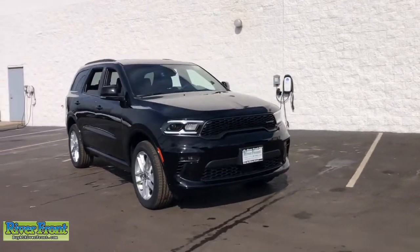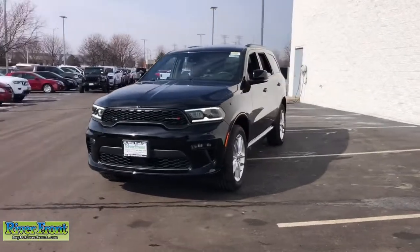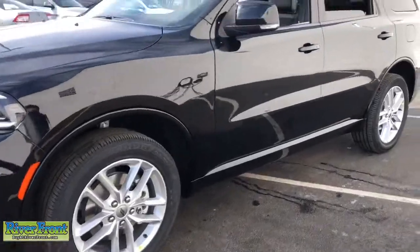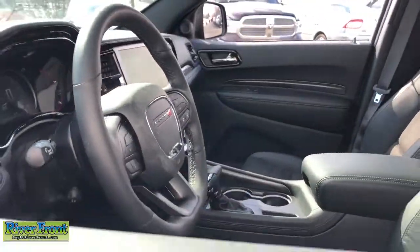Can you see yourself in the 2022 Dodge Durango? The Durango delivers rugged full-size SUV power and capability, advanced safety features, refined comfort, third-row spaciousness, and the bold spirit born of muscle car heritage.